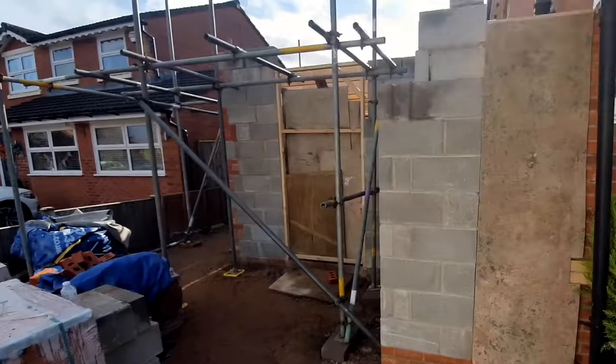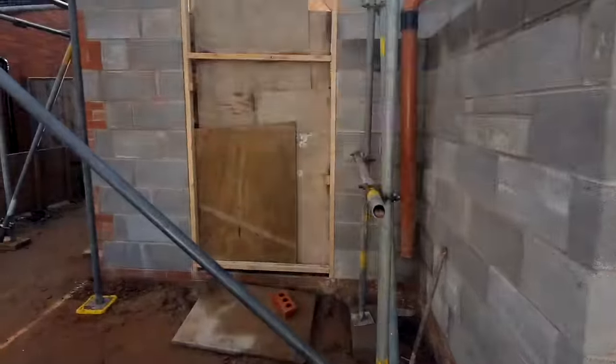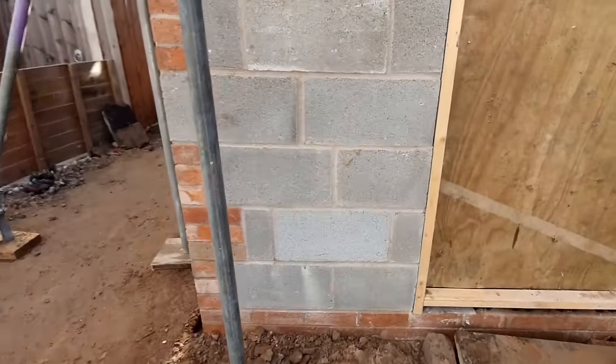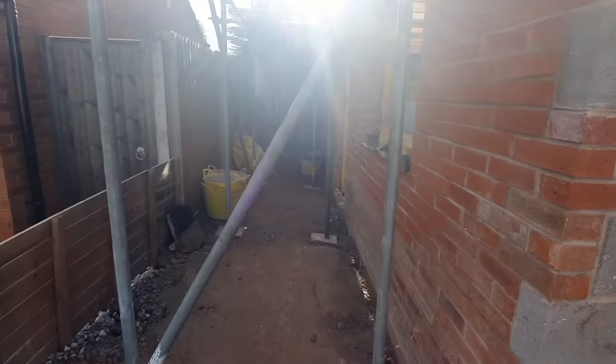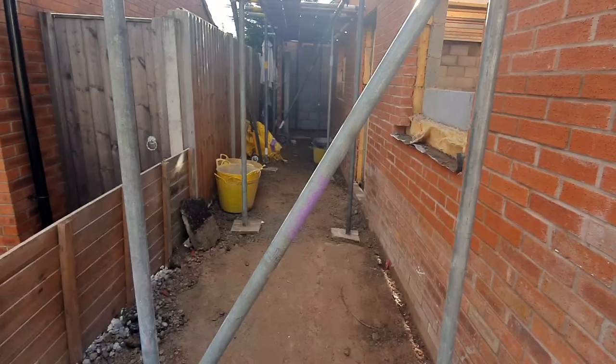Back out the front, the sun's shining and we've got the scaffolding up. There is so much scaffolding in this extension — you'll see it just gets more and more. But you've got to keep an eye on your scaffolders. One of them caused a massive problem with a neighbor by uninvitedly hopping into the neighbor's garden and erecting a pole in the middle of it. It could have been avoided — if they'd just knocked and asked, the neighbor would likely have agreed.